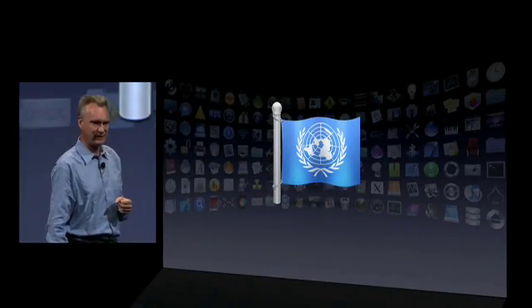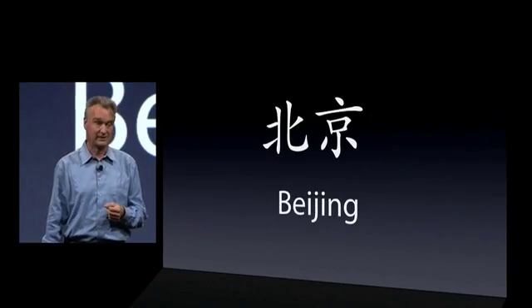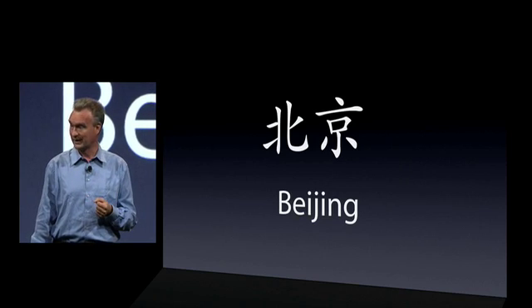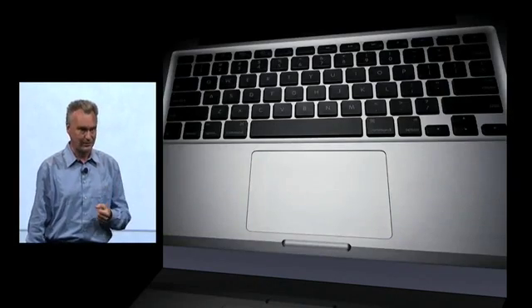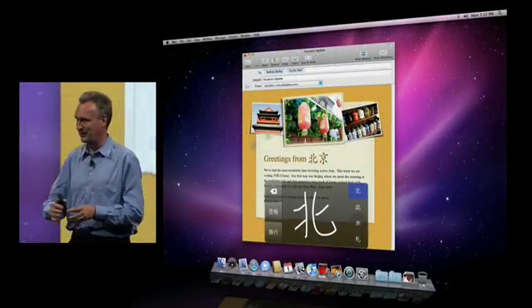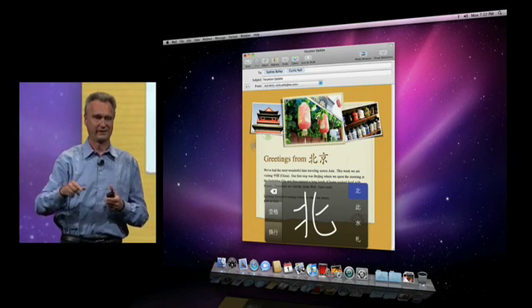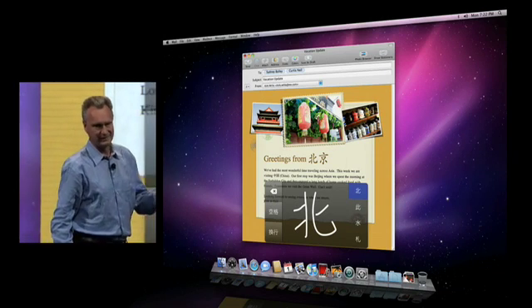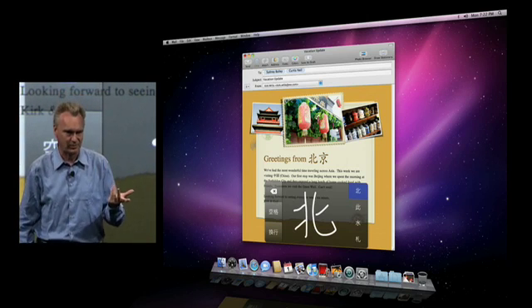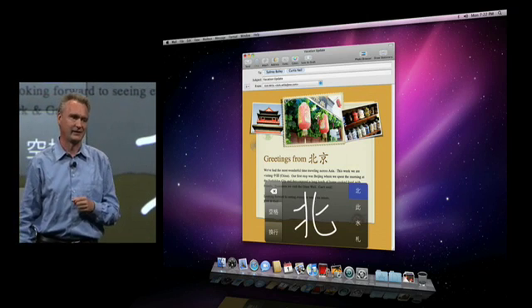Next, Chinese input methods. It can be cumbersome to enter a Chinese character with a keyboard. But you've got a trackpad — why not use it? This is exactly what we did with Snow Leopard. You can draw with your finger, and the computer picks the most appropriate character, and even predicts the next character to come.